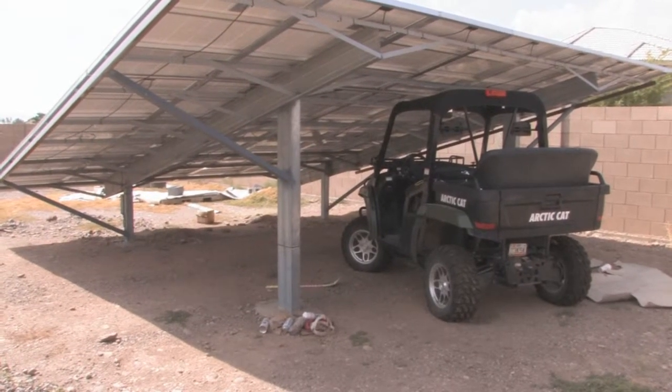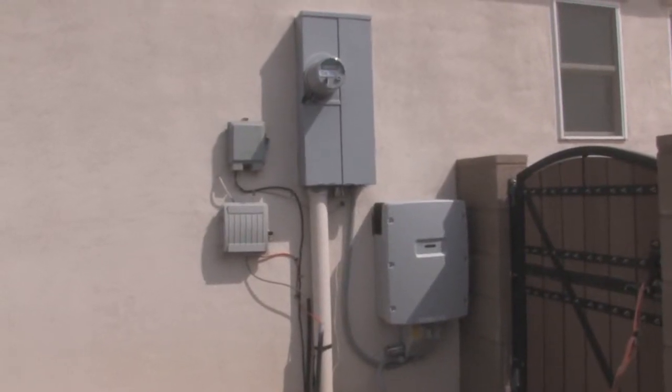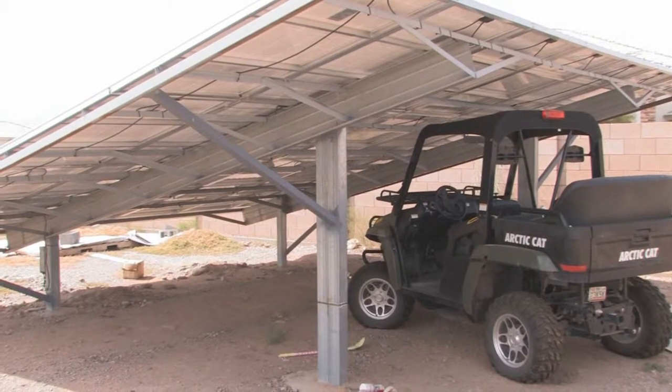We've thought about doing something with battery backup but haven't yet, just because of the cost. In the future that's something we'll look at. Right now we just have a grid-tied system and it supplies everything we use while the sun is shining, plus some that gets bought back by the local utility company.